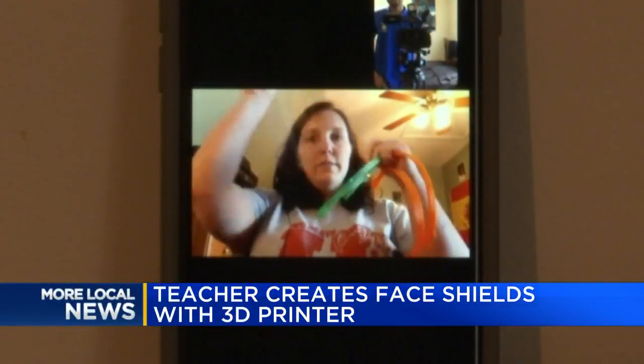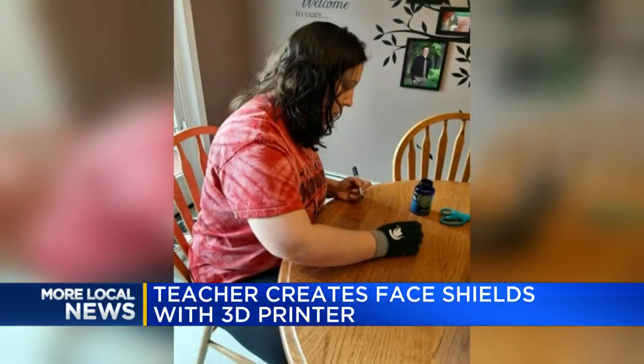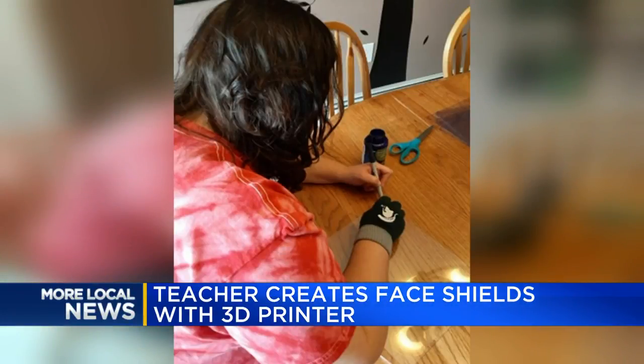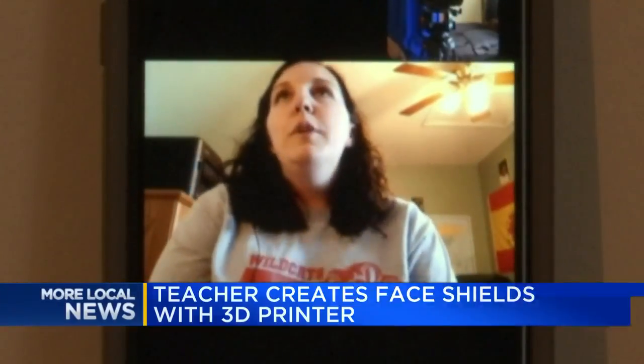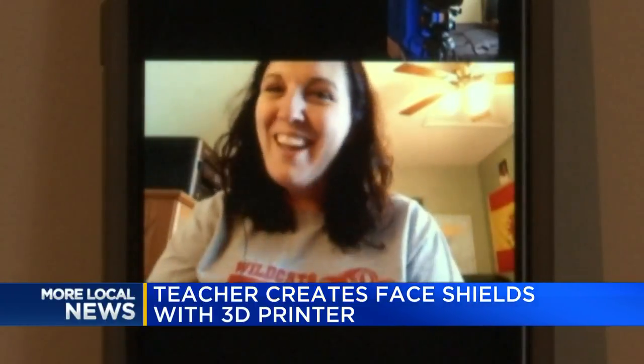With school closed and people stuck at home, Bay City STEM teacher Misty Partica simply could have taken an extended break, but she says that wasn't going to work for her. She wanted to have something productive where she could still feel helpful, noting she had three 3D printers sitting in her classroom doing nothing — and the skills to use them.